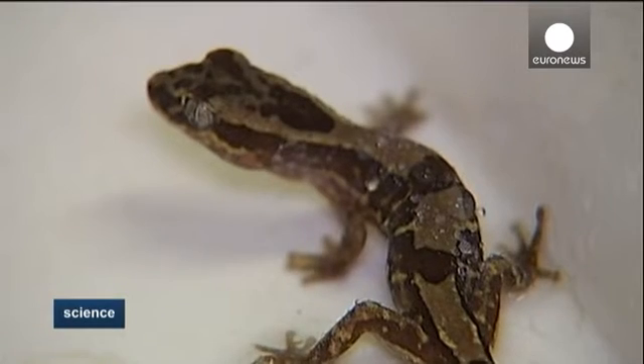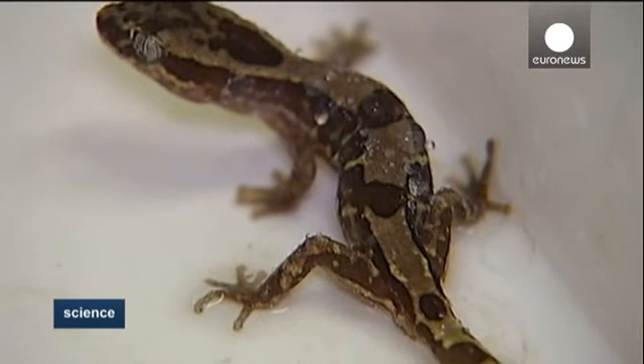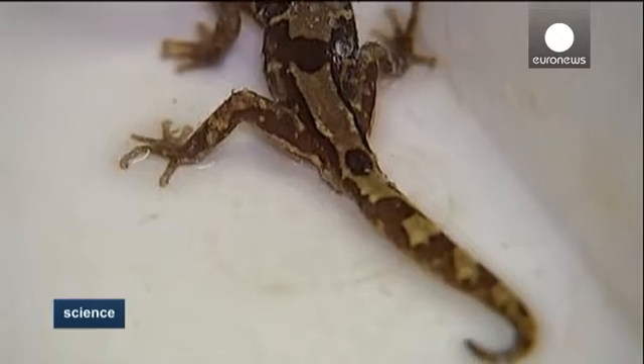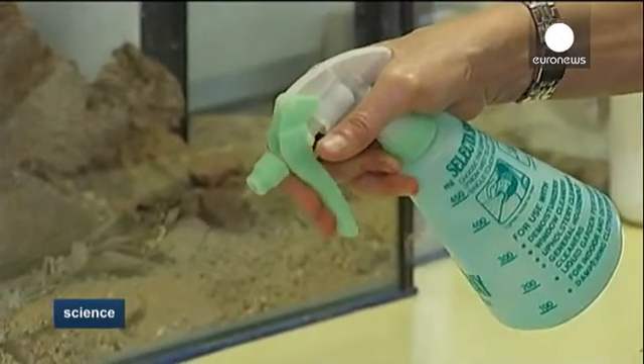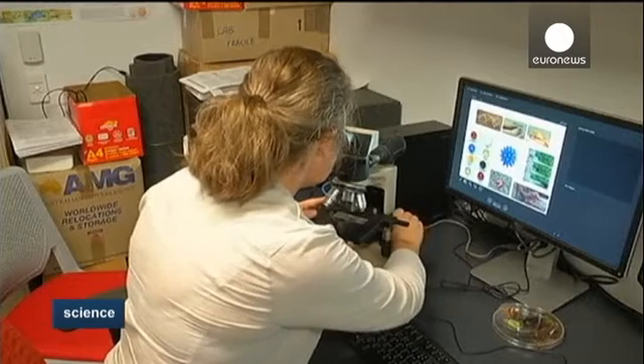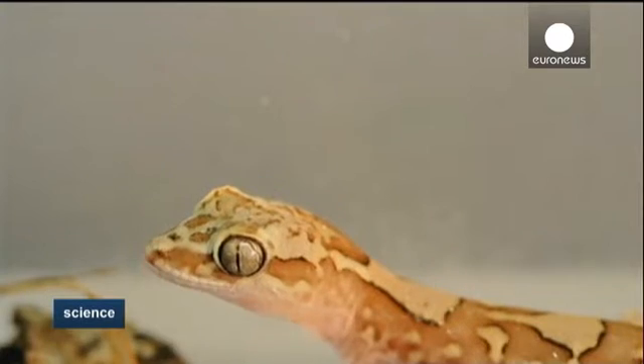They think there's lots of potential if the structure can be replicated. The skin is also self-cleaning — it resists dirt and bacteria and is compatible with human cells. Because it accepts human skin cells, or cells in general, you can envisage them as really great coatings on implants.